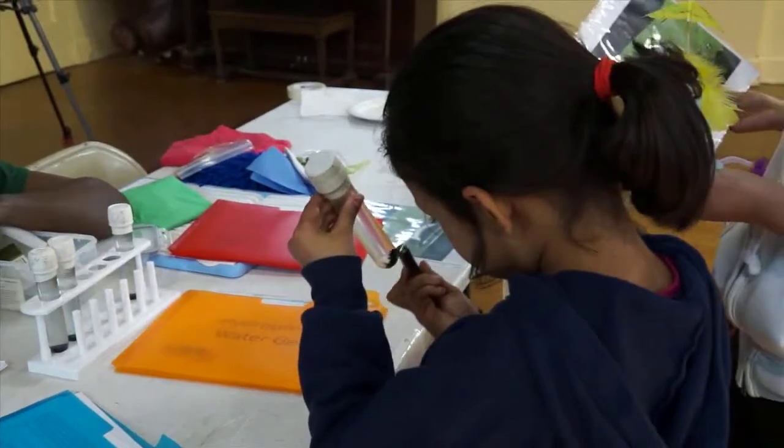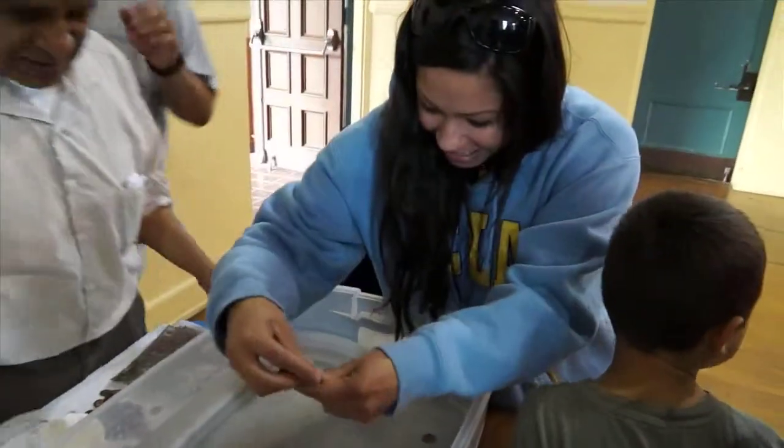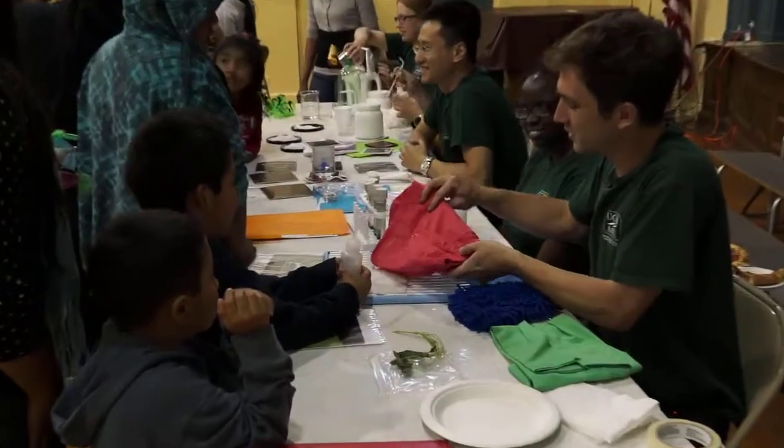Children are naturally curious and love to experiment. Early childhood provides perfect opportunities for adults to help kids develop a love for learning, and especially a love for science.